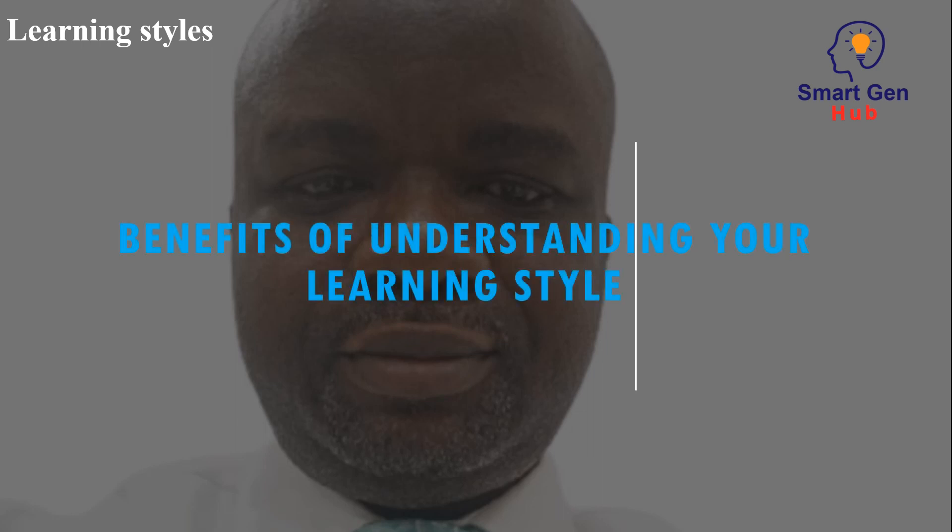Benefits of understanding your learning style. Understanding your learning style can help you study more effectively and efficiently. It can also help you communicate your needs to teachers and peers. By using your learning style to your advantage, you can achieve academic success and reach your goals.